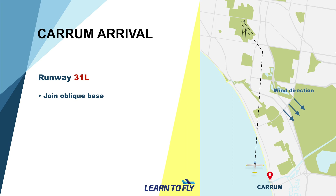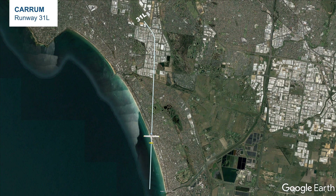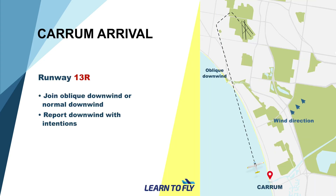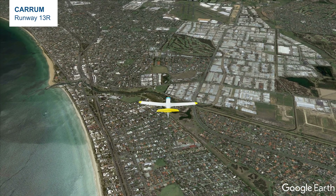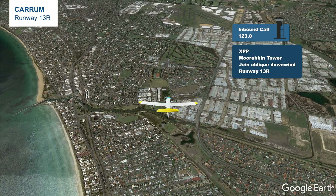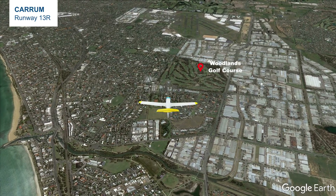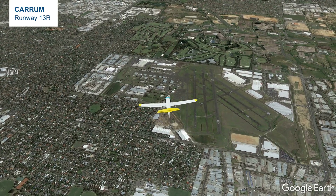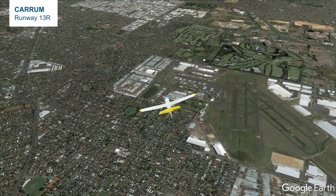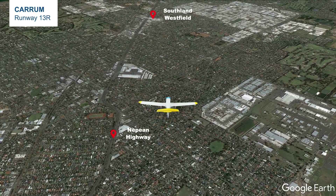If the wind is coming from the north-west direction, runway 31 will be in use. When inbound from Karam, after the inbound radio call, descend to 1000 feet. The most common circuit joining instruction would be to join oblique base for runway 31L. If the wind is coming from the south-east, runway 13 will be in use. Tower may instruct to join oblique downwind for 13R. Start descending to 1000 feet, initially fly towards Woodland Golf Course, then fly along Nepian Highway — that will be approximately the downwind spacing. When joining downwind, make a downwind call, conduct pre-landing checks, and proceed to base, final, and a normal landing.